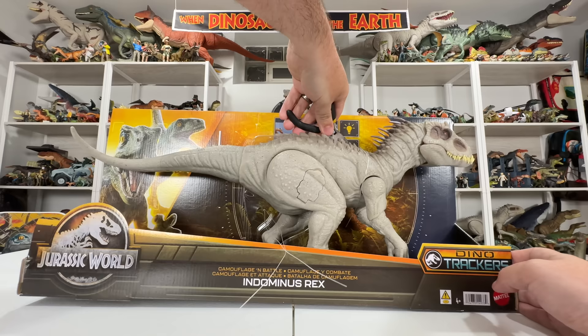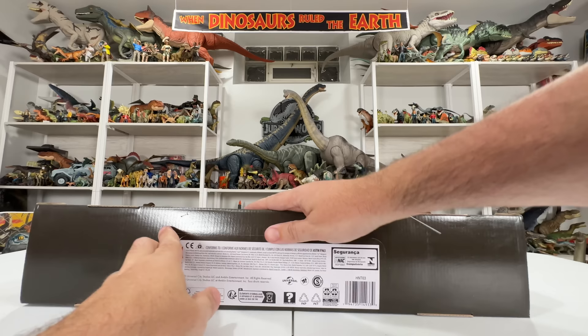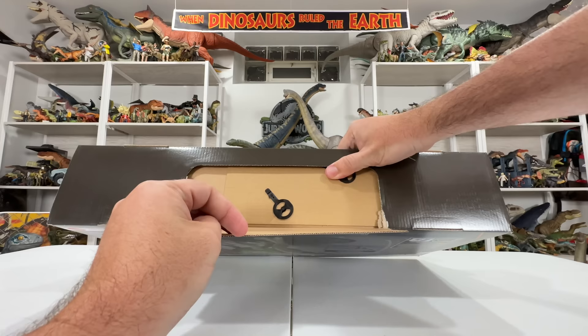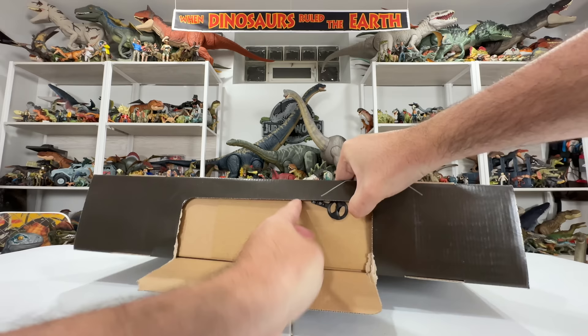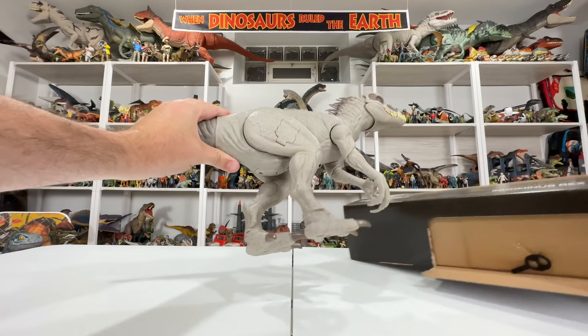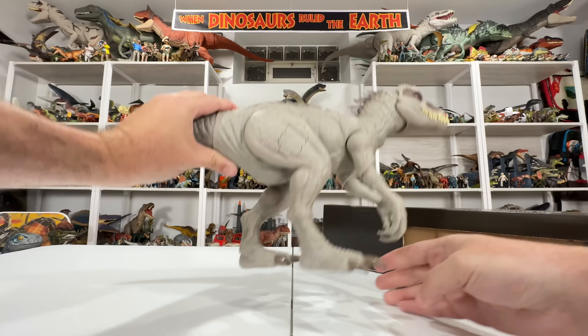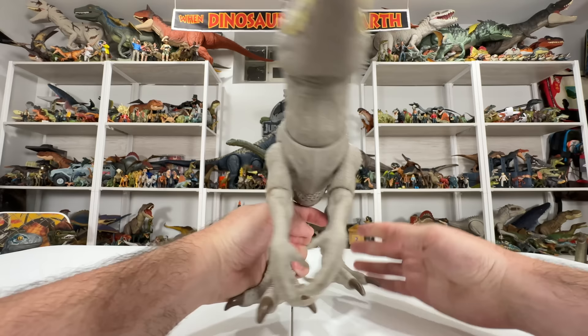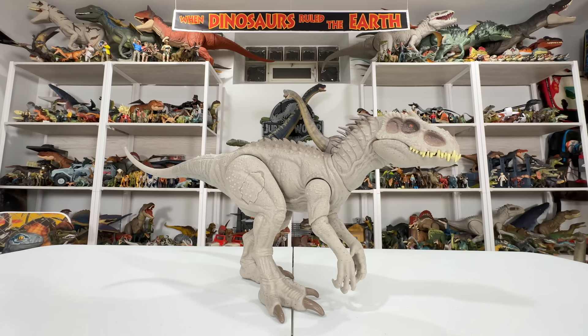Let's go ahead and open this up. There are pegs down here to take out for the feet, and instructions too, though I probably won't need those. I always have trouble with one of these every time, but looks like they're both going to pop right out, which is fortuitous. You can reposition the feet since they're packaged in a specific way to fit in the box. There's no tracking gear with this one like some figures have. There's the Camouflage and Battle Indominus Rex, freed from the box.